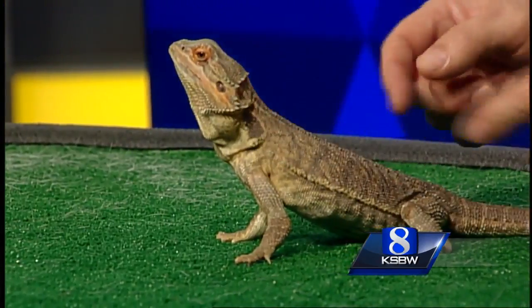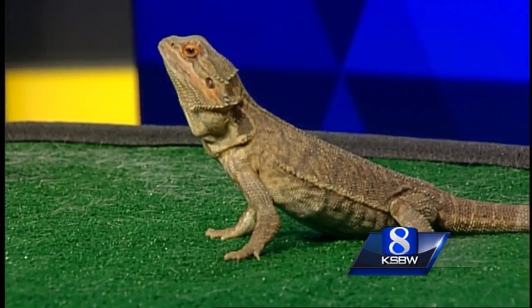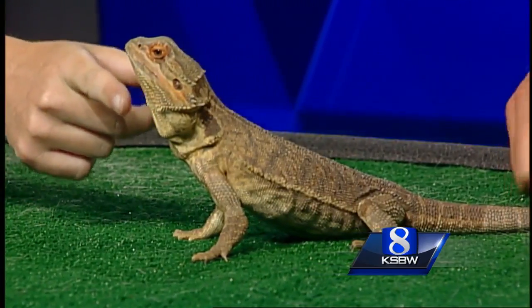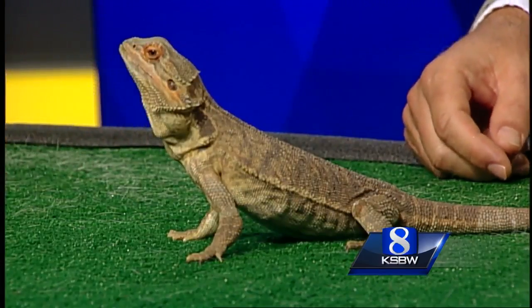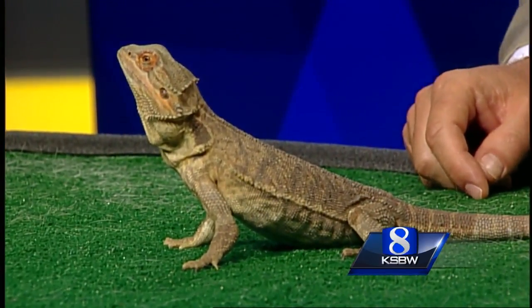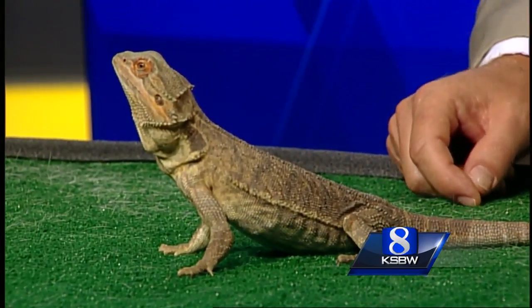He's called 'bearded' because of all these little spiky things. When they do a defensive display, they puff out their beard right here — look at him posing for the camera! That was a little intimidating when he was doing that. He'll actually turn his beard black when he starts getting angry, so it turns into a black beard.